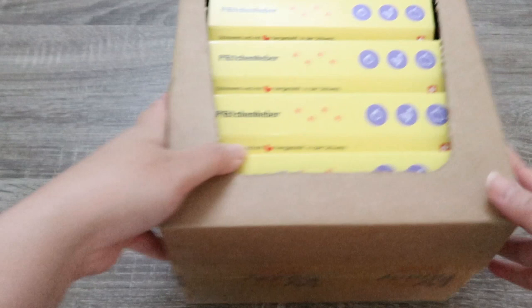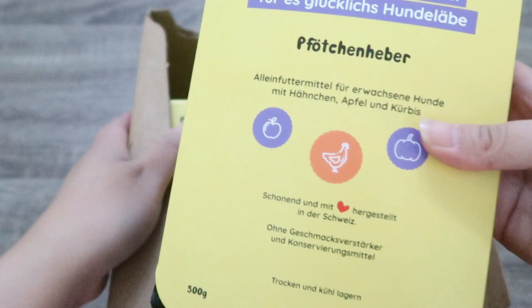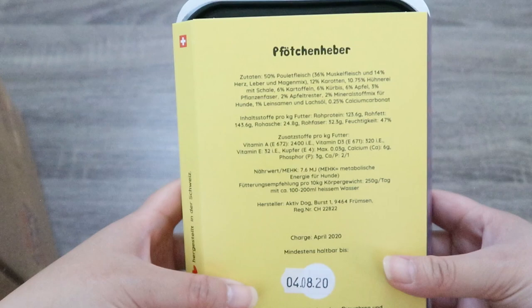The other box we subscribe to is only for food — this is the wet food that we feed Snickers alternatively to the dry food. We take a few days to feed him dry food and then a few days again for wet food. What we chose from their website is the paw lift with chicken meat, which includes 50% chicken meat — 36% of it is muscle meat and 14% is heart, liver, and stomach mix.